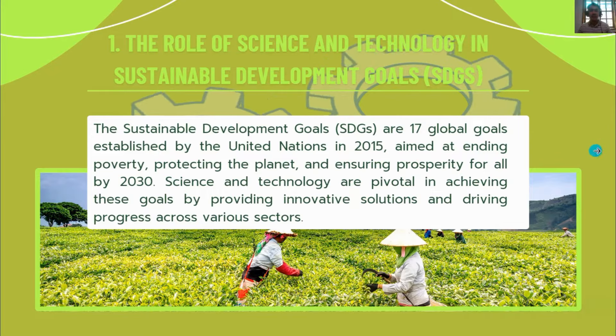The role of science and technology in sustainable development goals: the SDGs are 17 global goals established by the United Nations in 2015, aimed at ending poverty, protecting the planet, and ensuring prosperity for all by 2030. Science and technology are pivotal in achieving these goals by providing innovative solutions and driving progress across various sectors.